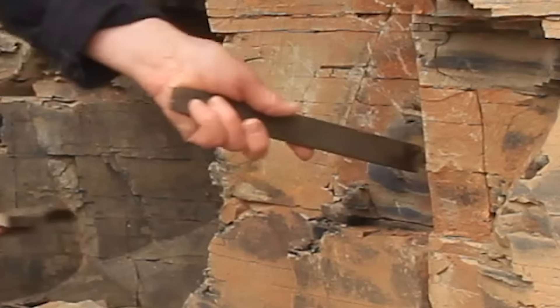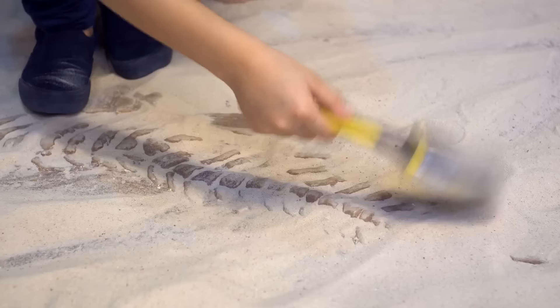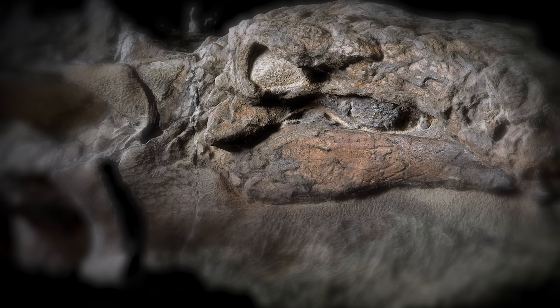It took experts at the Royal Tyrrell Museum almost five years and thousands of painstaking hours to expose this dinosaur's skin and bones. From nose to hips, the fossil reveals the scaly armor of the 3,000-pound herbivore as it looked when alive.